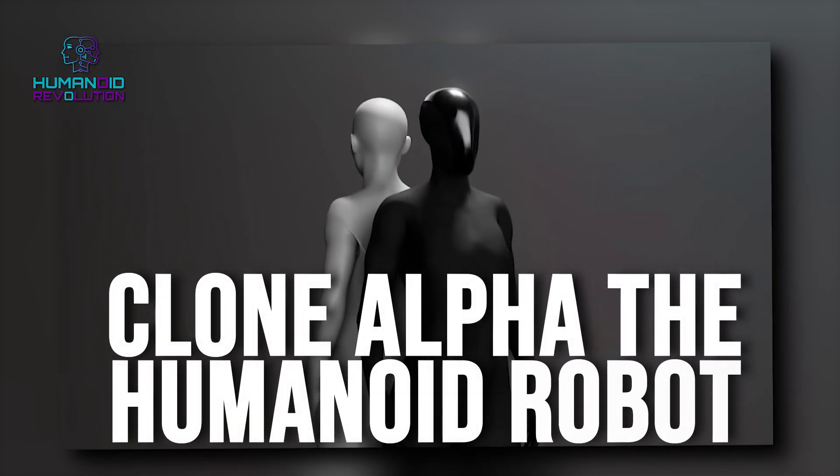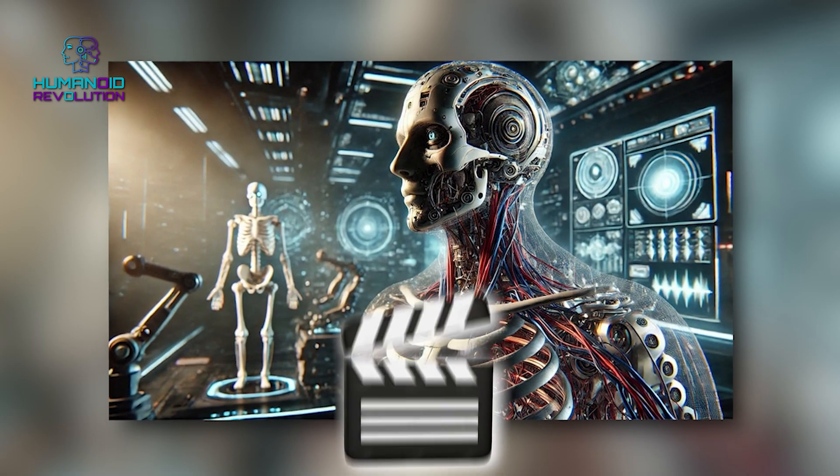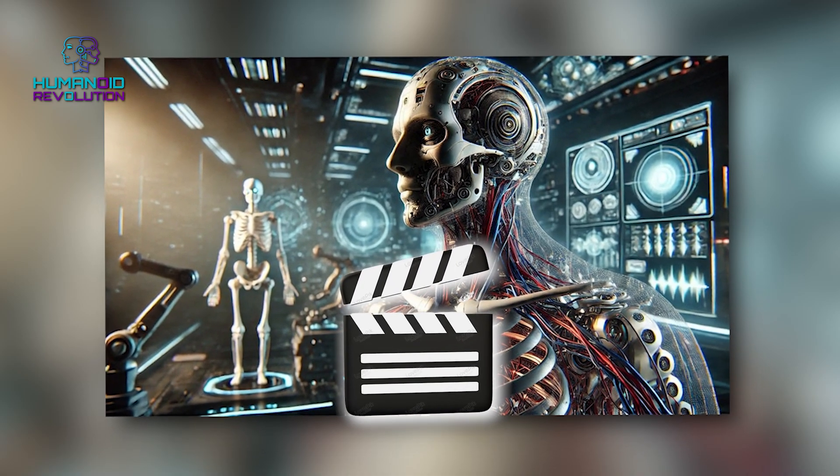Clone Alpha: the humanoid robot that's more human than you think. Move over, movies — real life is here now.